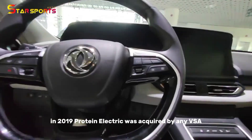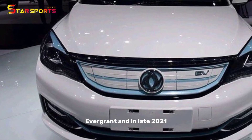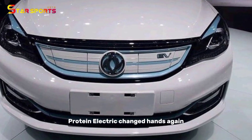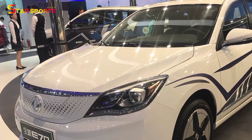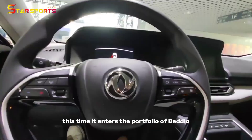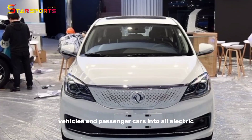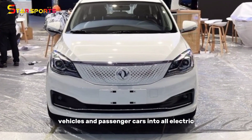In 2019, Protean Electric was acquired by NEVS Evergrande, and in late 2021, Protean Electric changed hands again. This time it entered the portfolio of Bedeo, a UK-based company that converts small commercial vehicles and passenger cars into all-electric powertrains.